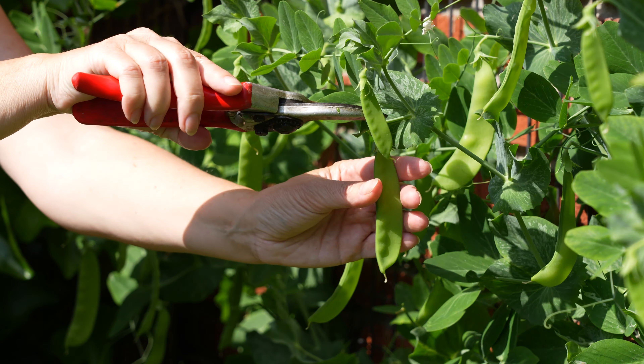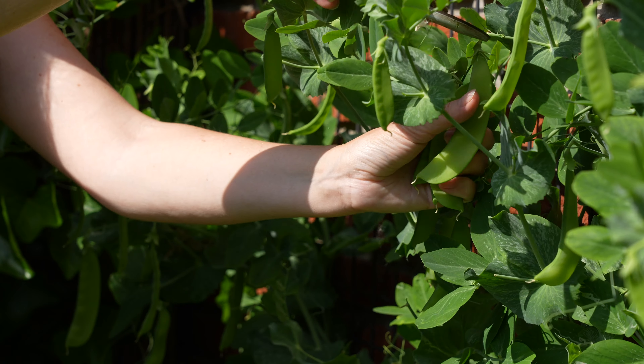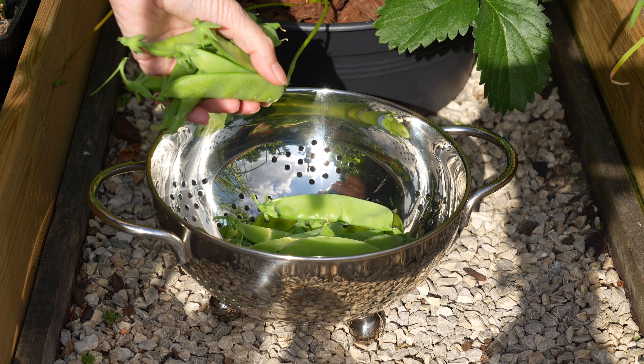There are lots of peas to be harvested. This is a variety called Oregon Sweet Spot and it has a lovely sweet taste. I love to stir fry mine with a pinch of sea salt.